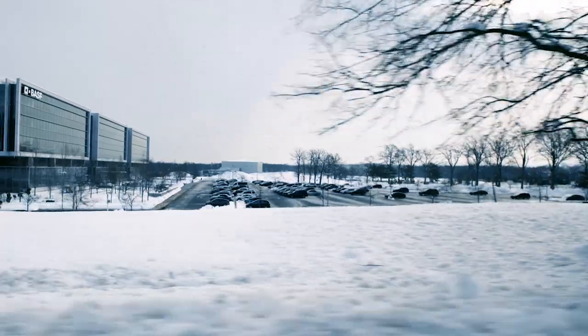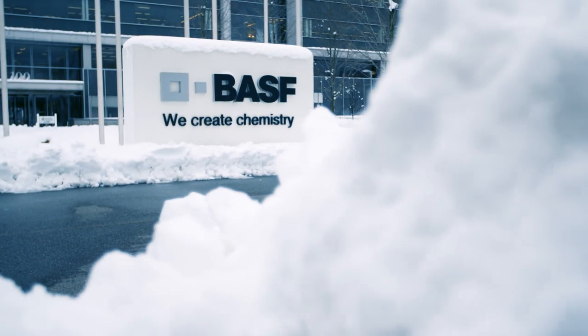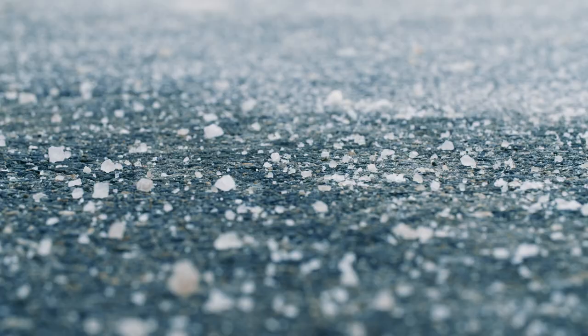The typical winter here, we can have maybe 10 to 15 different snow events. In the past, we have used various different types of de-icers and we've used a lot of salt in our parking lots.